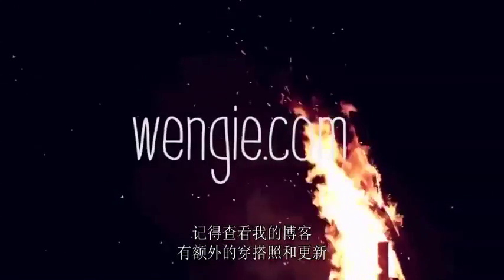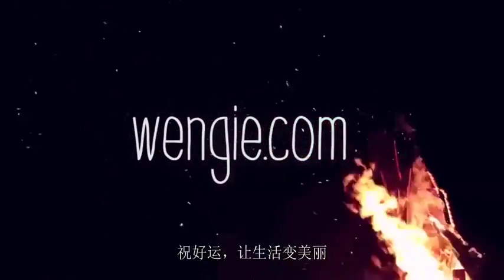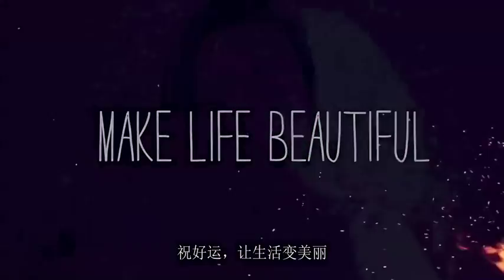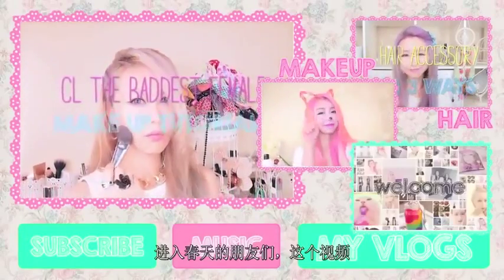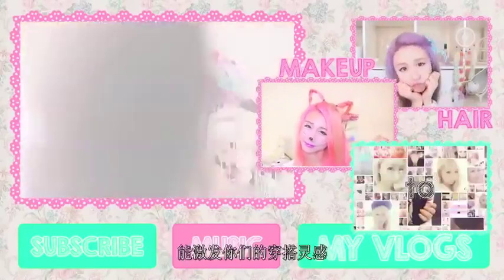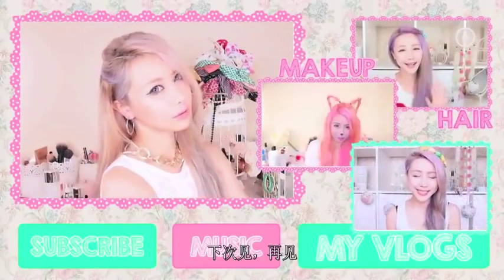Don't forget to check out my blog, Wengie.com, for extra outfit posts and updates. Good luck! Make life beautiful — the wonderful world of Wengie. I have a spring outfits video I posted last time, and for those of you heading into spring, I think this will be a great video to inspire you for some cute new spring outfits. I'll see you guys next time.